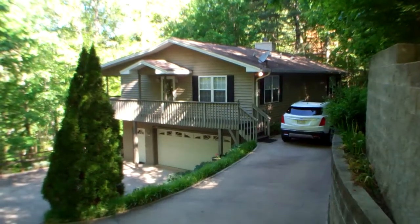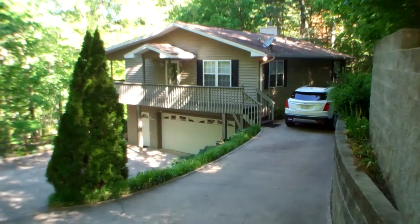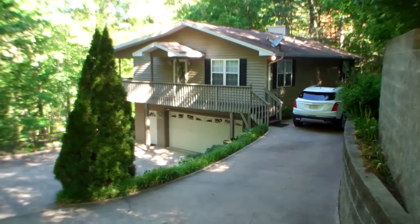Hi everybody, this is June Tisillo with RE-MAX Elite in beautiful Franklin, North Carolina. We are in Mill Creek Golf Course Community.